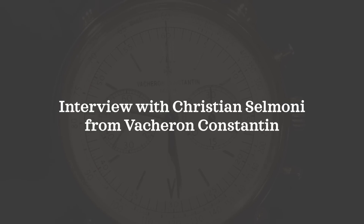Christian, I just want to express my gratitude for allowing me to come here and speak to you and get to look at some incredible timepieces. All the pleasure is for us. Could you first maybe give a little background about your role here at Vacheron?